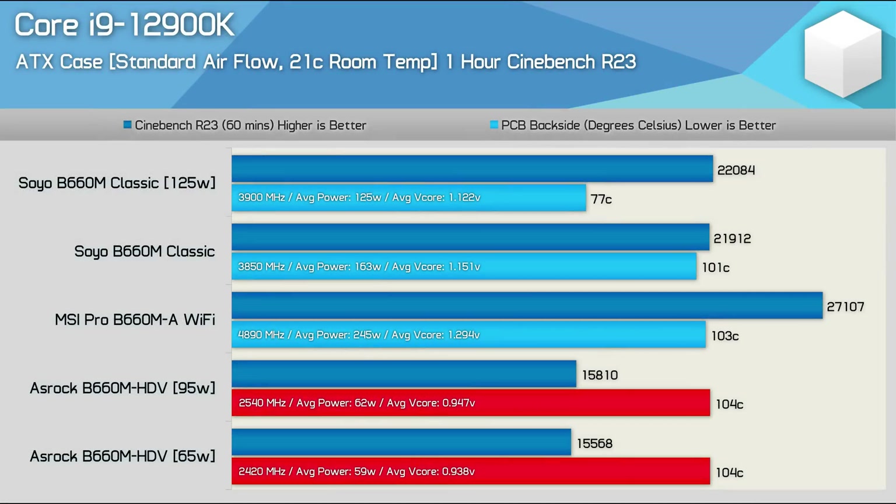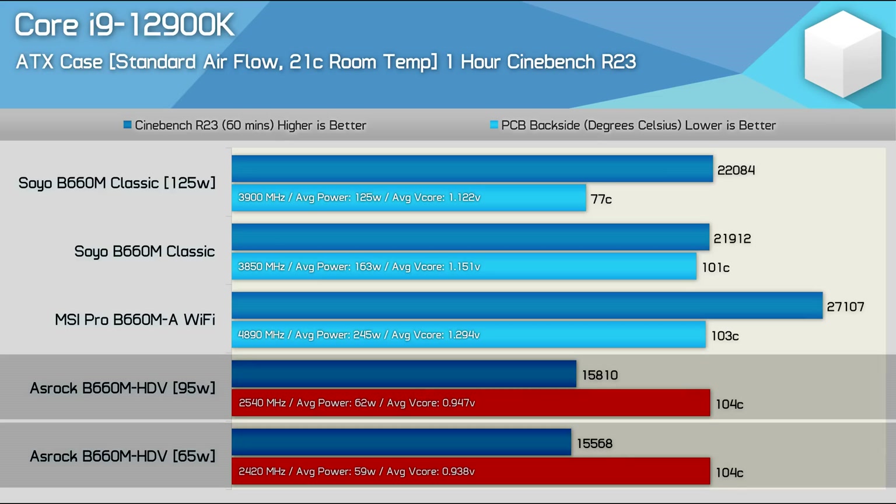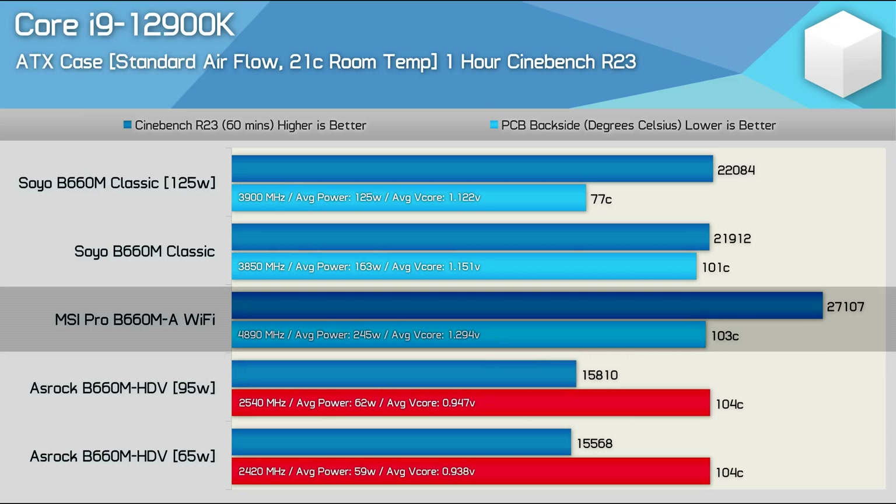Starting with the standard airflow test, we see that the B660M HDV heavily throttled the 12900K in both test configurations. With the 65-watt limit, the CPU averaged a clock frequency of just 2.42 GHz, and at 95 watts that increased to just 2.54 GHz. The reason for the small increase is due to the board's inability to maintain even a 65-watt output due to thermal throttling, with a rear PCB temperature of 104 degrees. This limited the 12900K to a score of just 15,810 points, meaning the MSI Pro B660M-A was 71% faster with 27,107 points — achieved in its out-of-the-box configuration. The MSI board's VRM did peak at 103 degrees, which is very high, though no VRM throttling was detected.